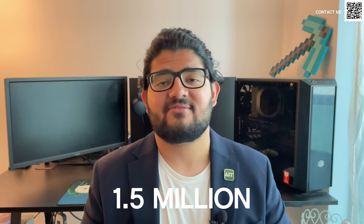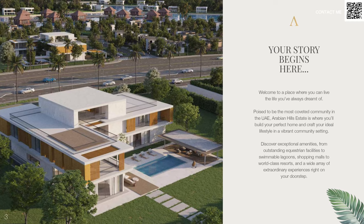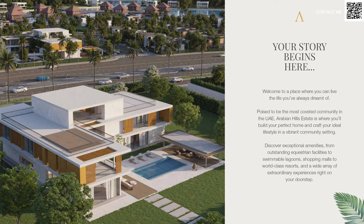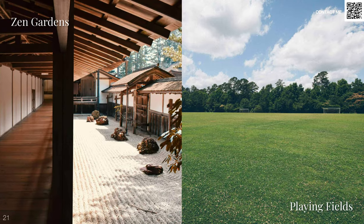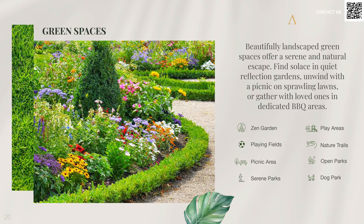The plots over there are going to be starting from around 1.5 million and we have a five-year payment plan. This is going to be three years before handing over the plot, and then once the entire community is handed over — the community walls are built, the community centers and the entire master plan is done — you have two years of post-handover payment plan after the community is ready.